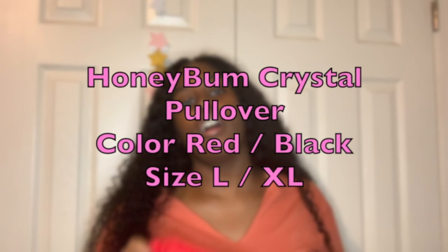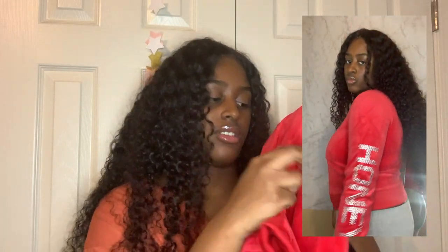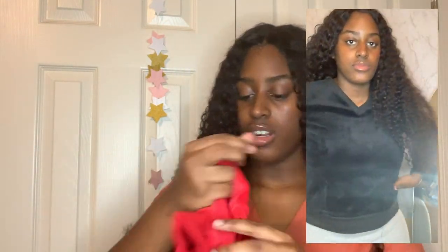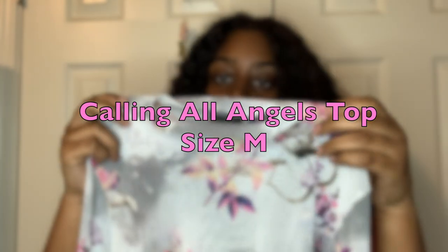I got this red boy shirt — it says 'honey' on the sides with rhinestones on both sides. I also got it in black, and I got one for my friend too. I got the black one in an extra large and the red one in a large. There wasn't a specific reason — the red only had large and the black only had extra large and small, so I got the small for my friend and the extra large for me.